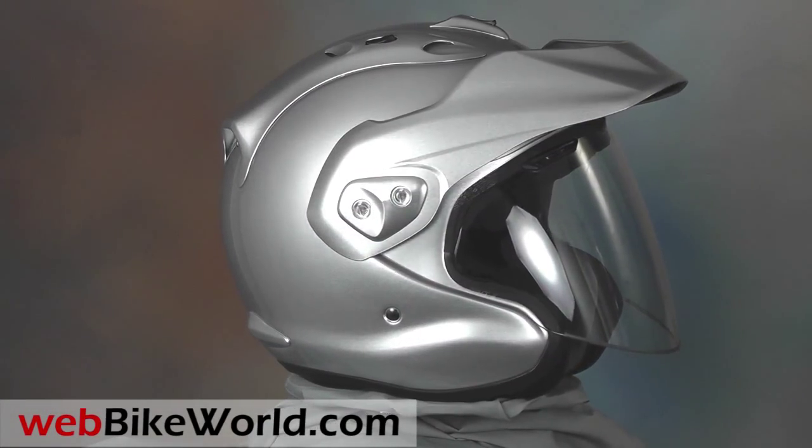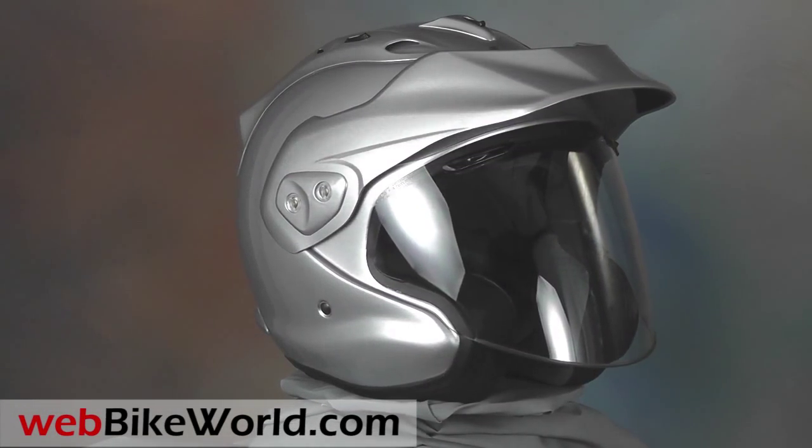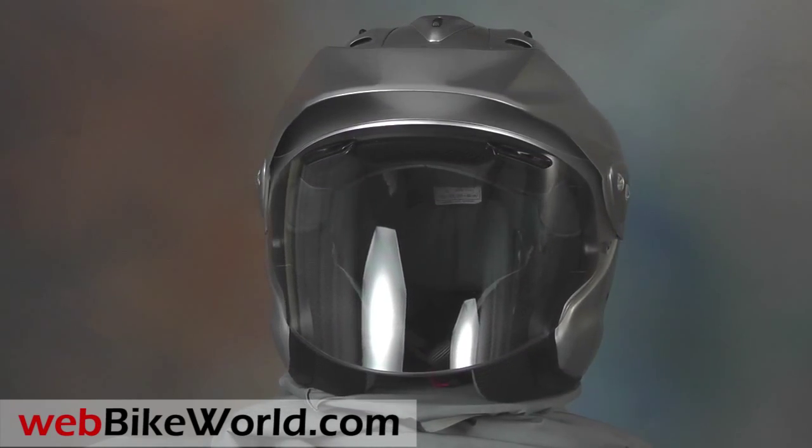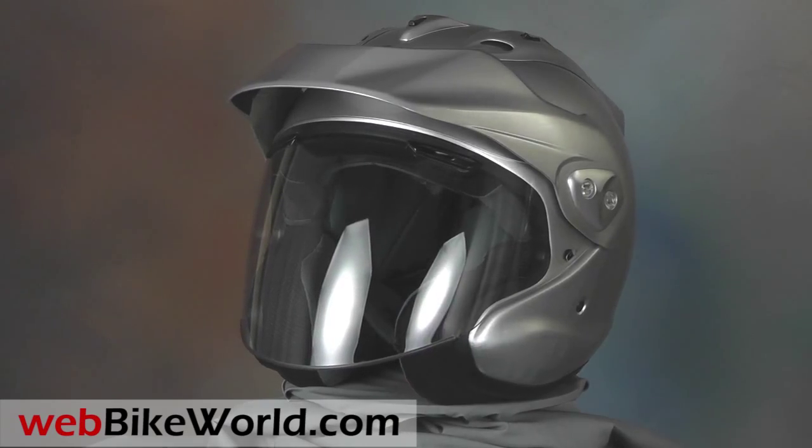Welcome to WebBikeWorld.com. This is a quick look at the new Arai CTZ motorcycle helmet. For the full review, more photos, and all the details, please visit WebBikeWorld.com.